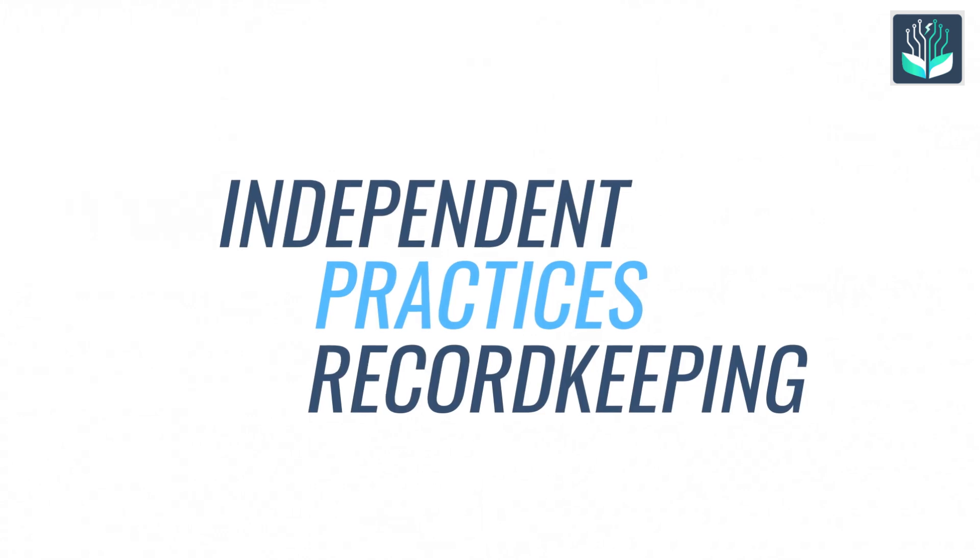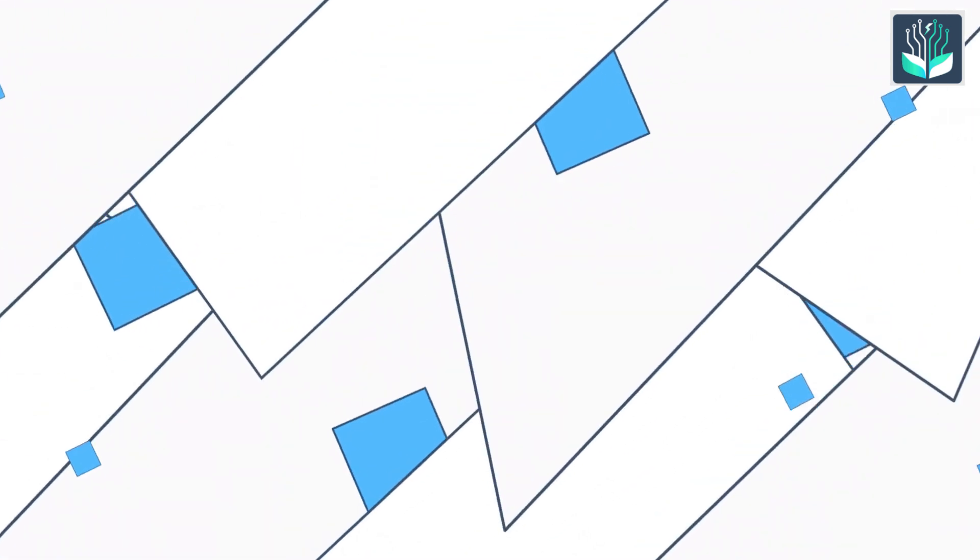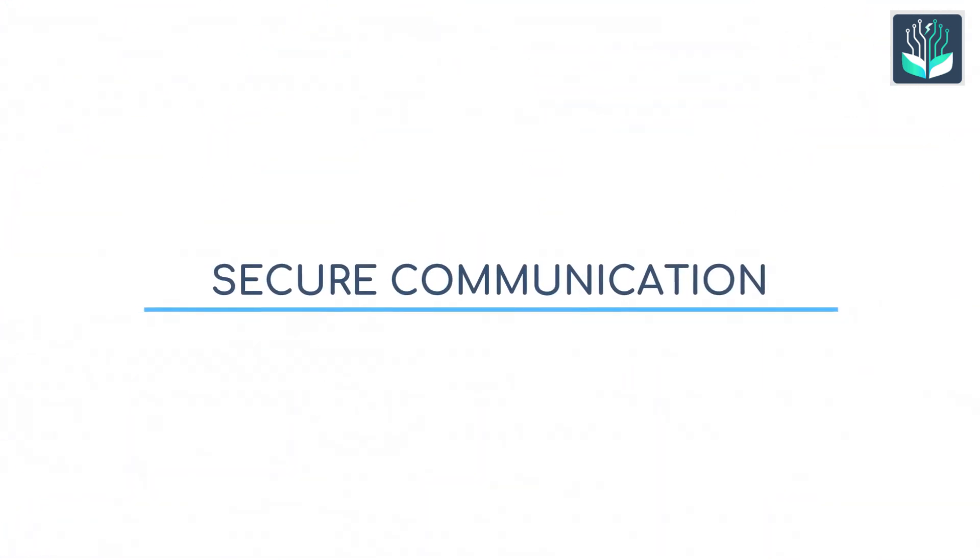Nosh EMR, built by a physician, is great for independent practices. It emphasizes user-friendly record-keeping and secure communication.